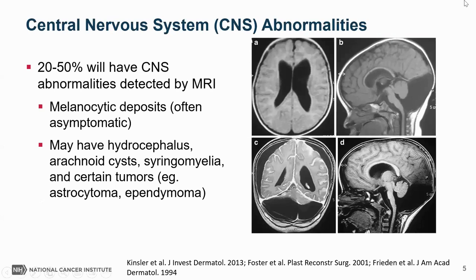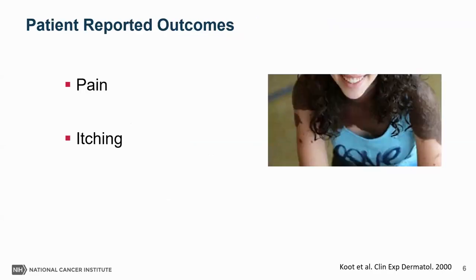This is a rare condition with an incidence of one per 20,000 to one per 500,000 live births. Patients are monitored closely by pediatric dermatologists because there's about a five to ten percent risk that these patients will develop melanoma, which is a potentially aggressive form of skin cancer. Central nervous system abnormalities are also common — MRI studies show that about 20 to 50% of patients will have some abnormality detected, most often asymptomatic deposits of melanocytes, but also structural abnormalities such as cysts and certain tumors. Pain and itching can be a major cause of distress for patients with this condition.